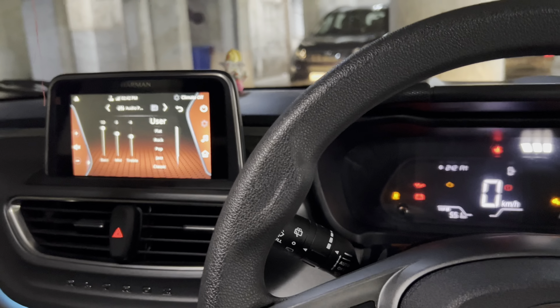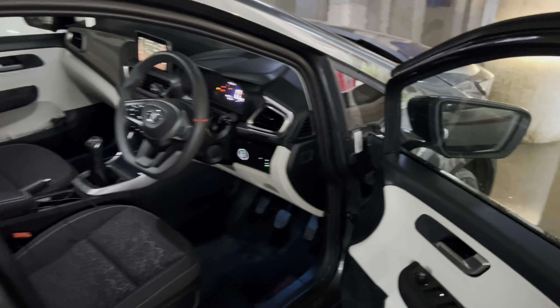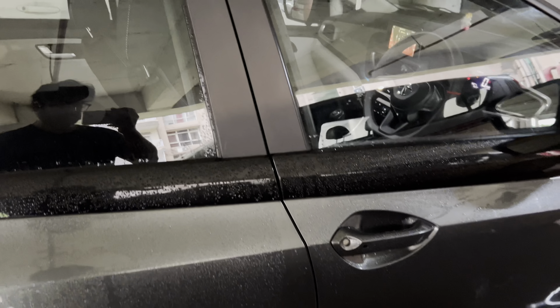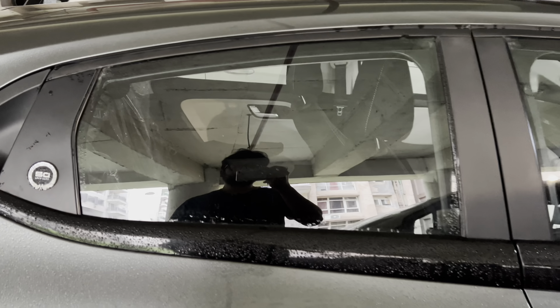Coming back to the video — today we will make an audio output video of the Tata Ultrasize CNG XZ model, where I will tell you how its audio output is. It comes with a six-way speaker system — that is four speakers and two tweeters — with Harman audio, Apple CarPlay and Android Auto. So let's begin.